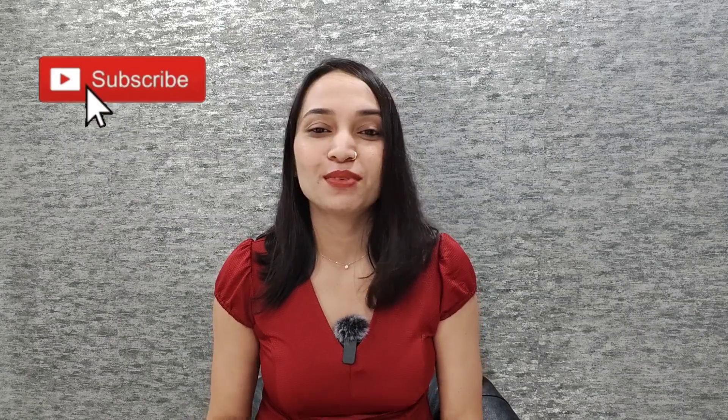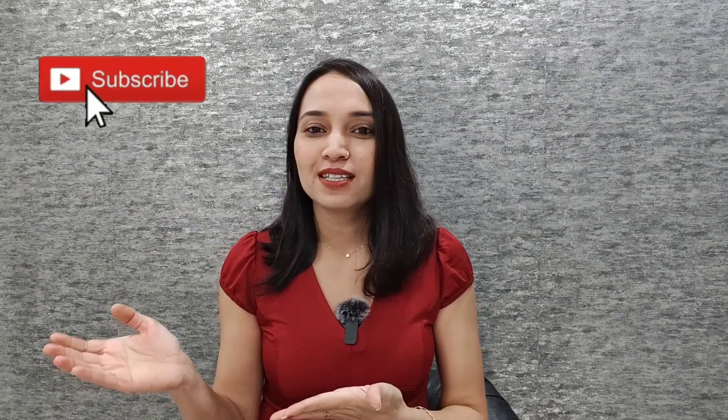Hello everyone! Welcome back to Komal's Closet. This is Komal and today's video is a haul video. I had some maxi dresses shopping from Myntra and Amazon in a recent sale, so today I am going to review those maxi dresses. I will link all the products in the description box, so if you want to buy them please check there. If you haven't subscribed to this channel, please subscribe to watch more content like this. So let's start the video.